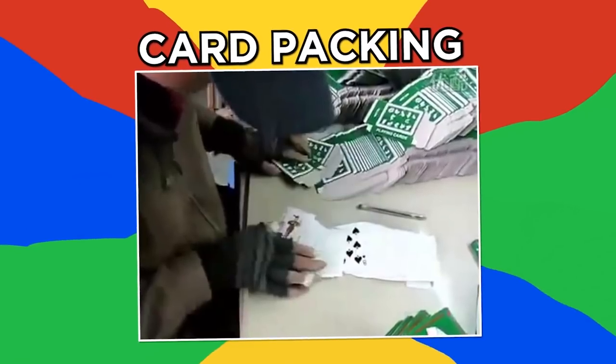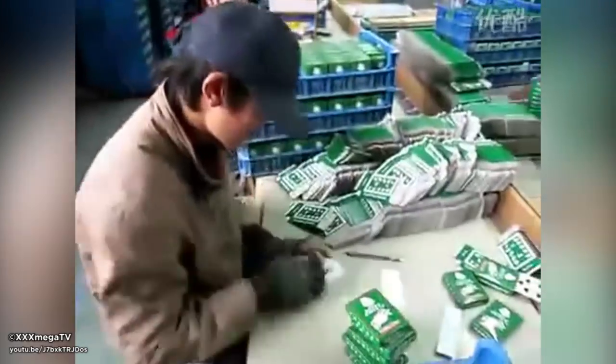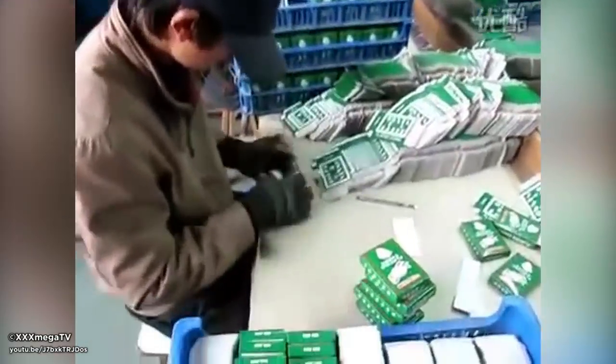Card packing. This worker is really fast at packing cards. Although this is the sort of job you'd imagine being done in an automated setting, in some situations human hands are still used to get the deck into boxes. Watch how fast his fingers move as he packs the cards.